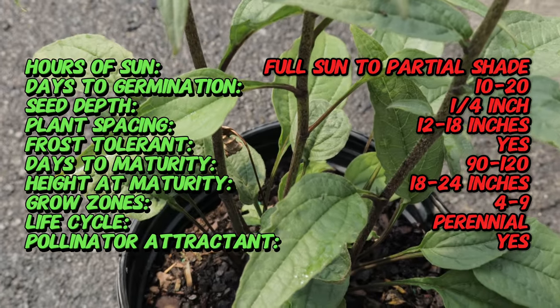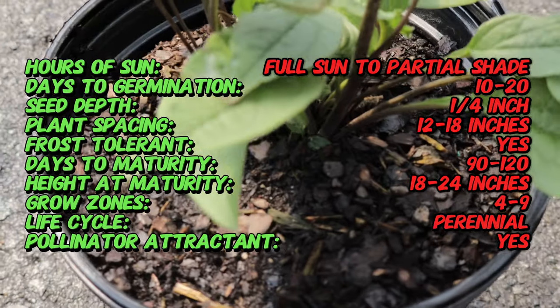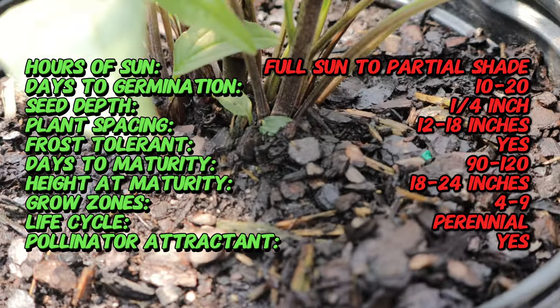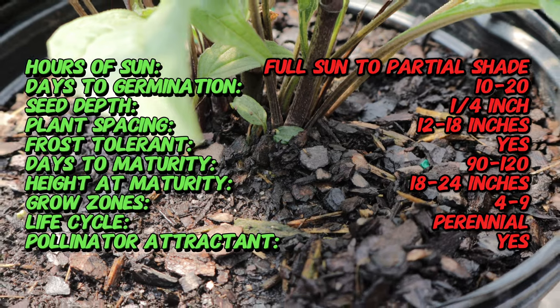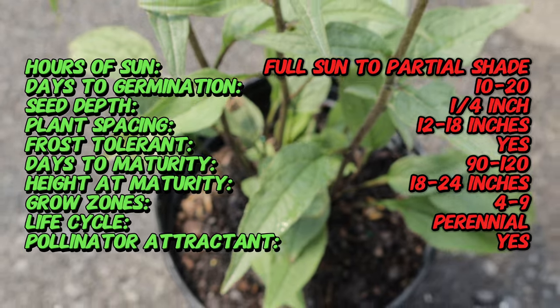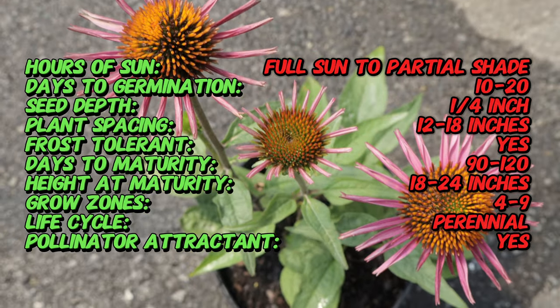Picabella features bright pink petals that radiate from a prominent coppery-orange central cone. Each daisy-like flower measures about three to four inches in diameter. The plant grows to a height of approximately 24 to 30 inches and spreads about 18 inches wide. Its dark green, lance-shaped leaves provide an attractive backdrop to the vivid flowers, and the stiff upright stems ensure the blooms stand tall and visible.